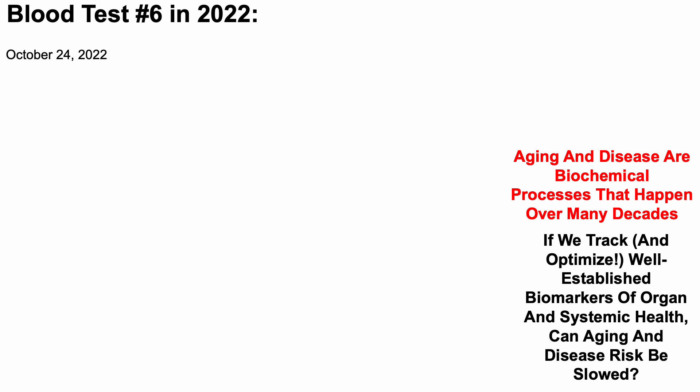So with that in mind, earlier this week I blood tested for the sixth time in 2022. What's my biological age?